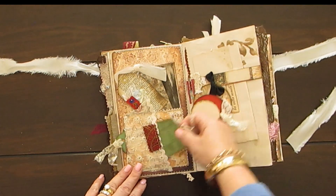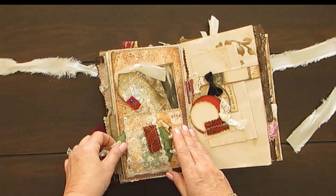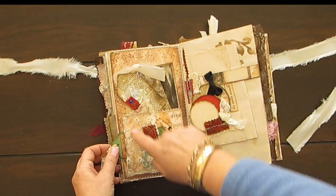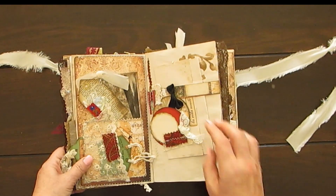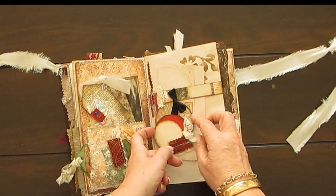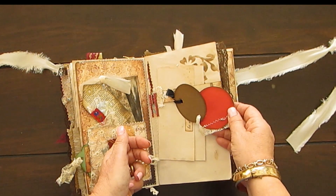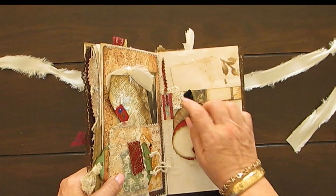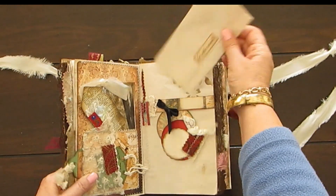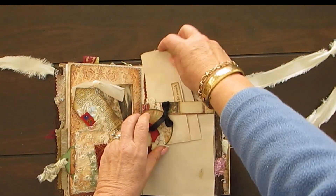Then we have two little baggage tags, and we have another pocket in here with a tag and that lovely lace again. This is a belly band — just for fun. Two little wheels and then you can journal something on there, or on the back too. There's fabric, lace, all sorts of things. And another one of those pull-outs that I always add to my pages, and of course some stenciling there.